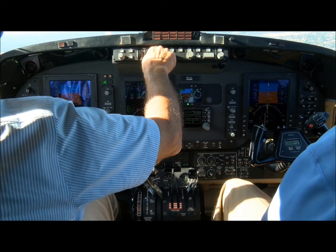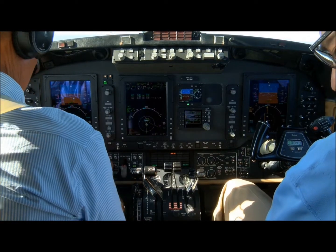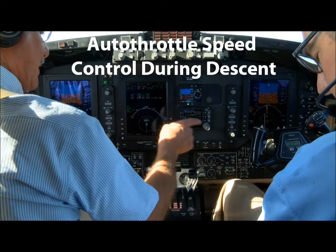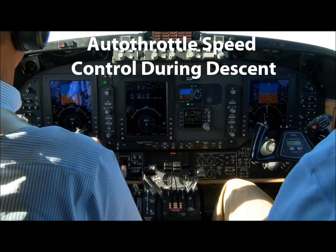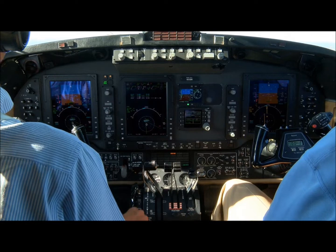The autothrottle will maintain airspeed during configuration changes such as lowering the landing gear. It will maintain airspeed throughout the descent, following the airspeed selected on the mode control panel.